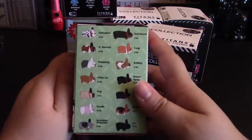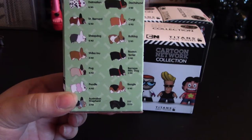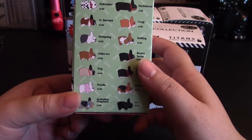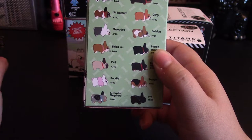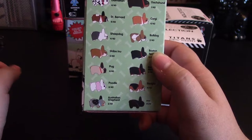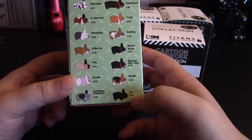And let's look at the Labbits. Look at that — that is adorable. They look so cute, just adorable box art. In this collection you can get: Dalmatian 4 out of 40, St. Bernard 4 out of 40, Sheepdog 4 out of 40, Shiba Inu 2 out of 40, Pug 4 out of 40, Poodle 4 out of 40, Australian Shepherd 2 out of 40, Dachshund — I think I'm pronouncing that wrong — 1 out of 40, Corgi 4 out of 40, Bulldog 2 out of 40, Boston Terrier 2 out of 40, Bernese Mountain Dog 2 out of 40, and Beagle 4 out of 40. And then there's a mystery one. I kind of wish they had a Pitbull.